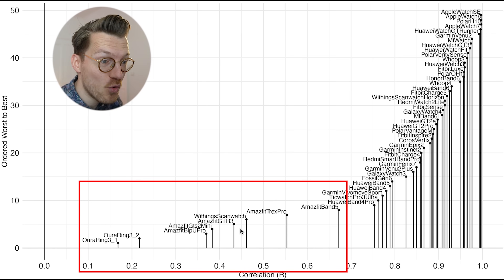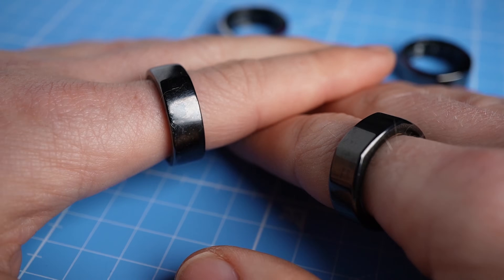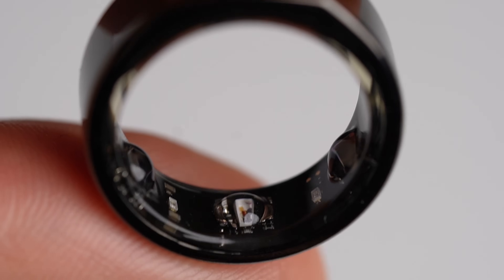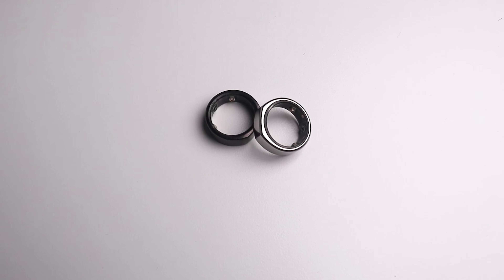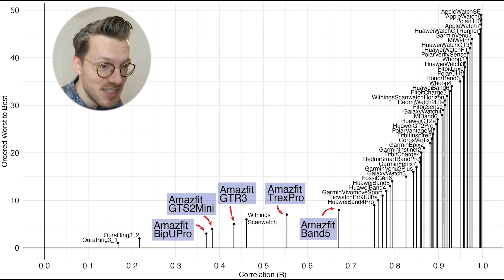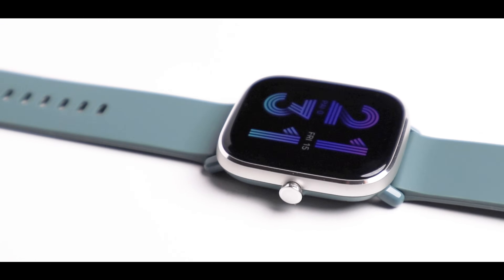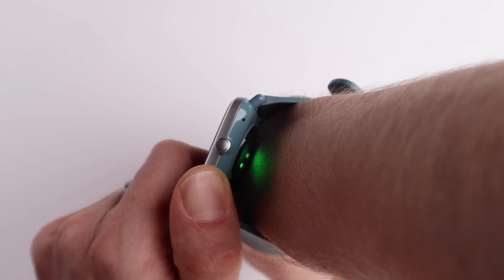Let's first briefly discuss some of the worst heart rate trackers so we can remove these and zoom into the better ones. The worst two heart rate trackers during indoor cycling are the two Oura Ring 3s. These are smart rings mostly designed for health and sleep tracking, but Oura does not yet officially support heart rate tracking during exercise so we'll give them a pass. We also see that basically all Amazfit devices have really bad heart rate tracking.